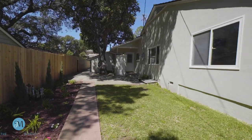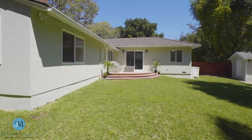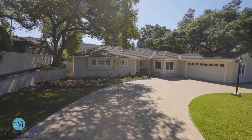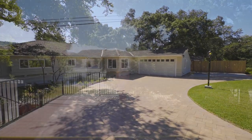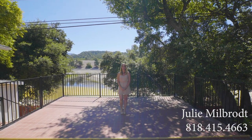This impeccably restored ranch in prestigious Upper Highland Oaks is an absolute must-see. For more information, please call or text Julie Millbrook at 818-415-4663. Thanks so much for watching today, and stay well.